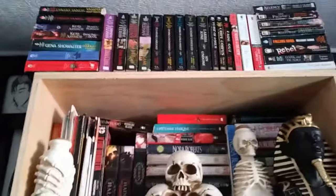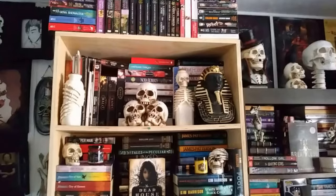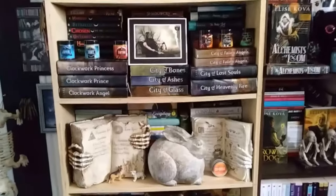Alright, now on to how I organize my bookshelf. This first bookshelf that we have right here was actually built by my dad and my brother. I gave them the dimensions and they built it quite nicely.